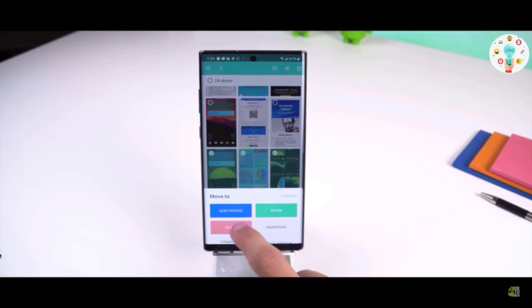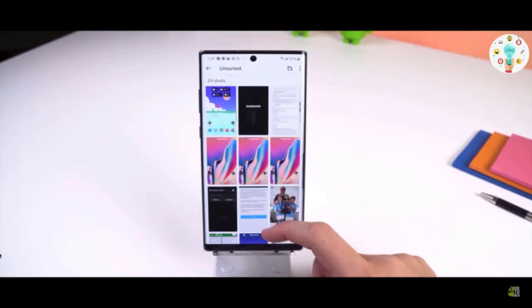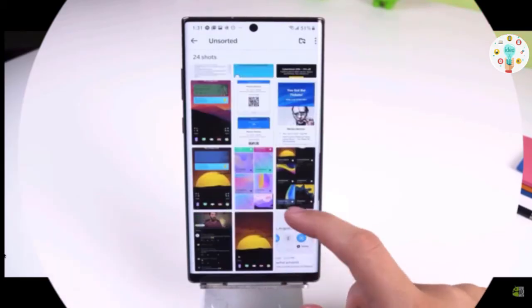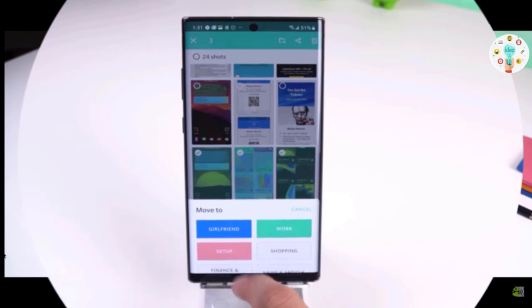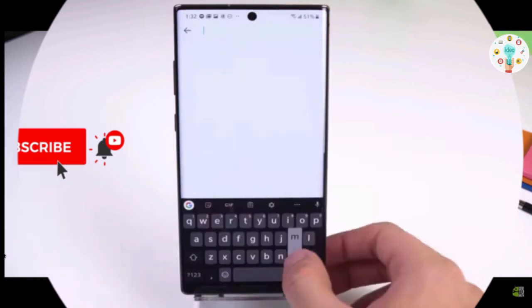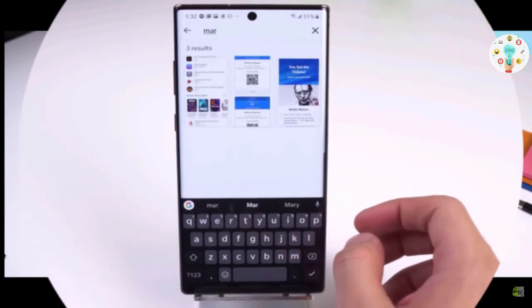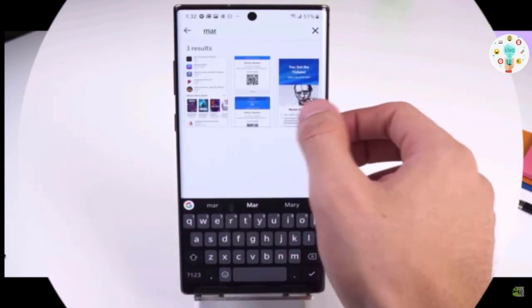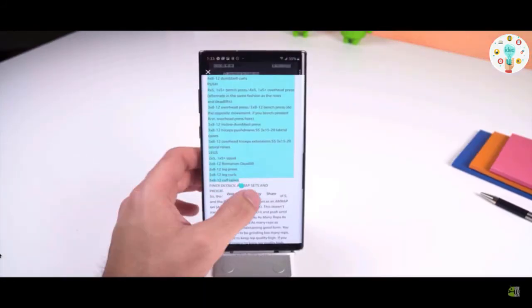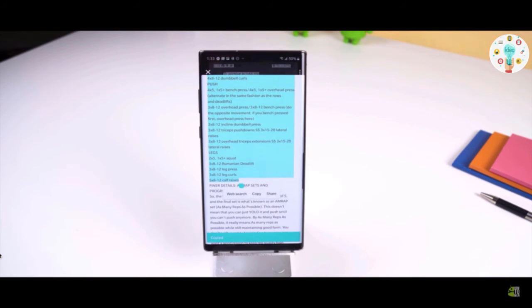If you take a lot of screenshots on your smartphone, you should download Firefox Screenshot Go. This app not only lets you organize all your screenshots in one place, but if any screenshot has text, you can type any word in the search bar and it will find that specific screenshot and show it to you. On top of that, you can copy text from any screenshot and paste it elsewhere. Very handy.